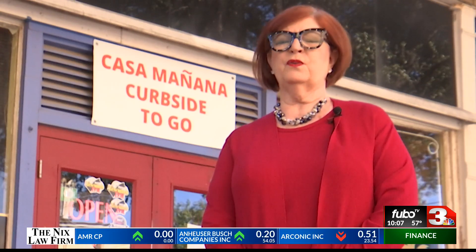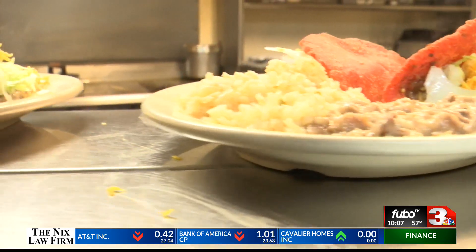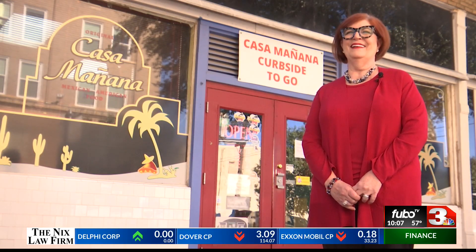The Carr family is Greek. So why open a Mexican-American restaurant and not a Greek one? I asked him that, and he said he just wanted to make money. And I guess the rest is history.